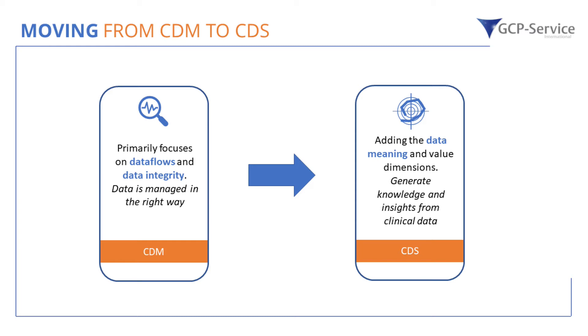Let me now move away from the technology talk and focus on the human beings behind the machine, since any system can only be used to its best extent with the right person using it. CDM primarily focuses on data flows and data integrity — data is managed in the right way — cleaning data by query management and doing reports at a certain time. Whereas the CDS, the clinical data science, expands the scope of clinical data management by adding data meaning and data dimensions, providing insights to clinical trial data to directly support clinical research. There will be a movement from clinical data management to clinical data science.